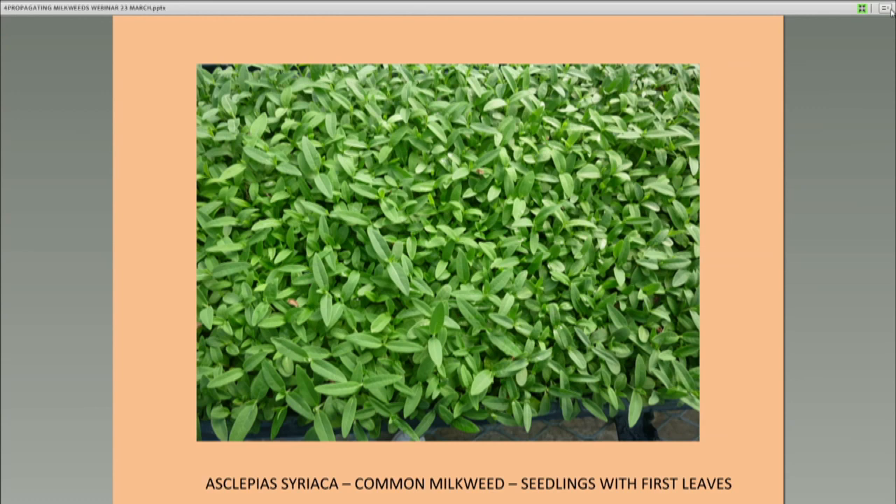When you get them up to about ten days, they'll look like this — this is the first set of leaves on Asclepias syriaca, the common milkweed. You want a thick patch like this. They will grow nicely if you have good greenhouse conditions and good sterile soil with no problems with fungi. You'll get flats like this, and each flat will contain about 2,000 seedlings.